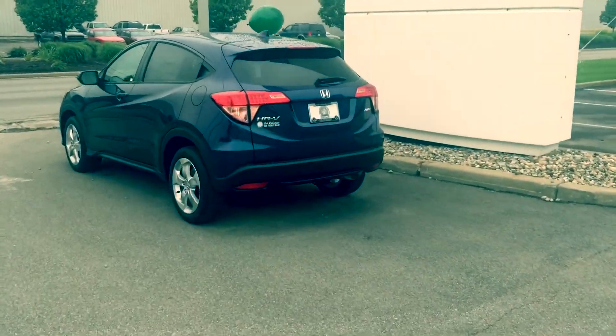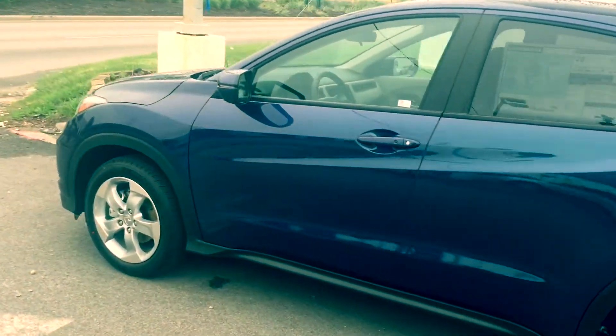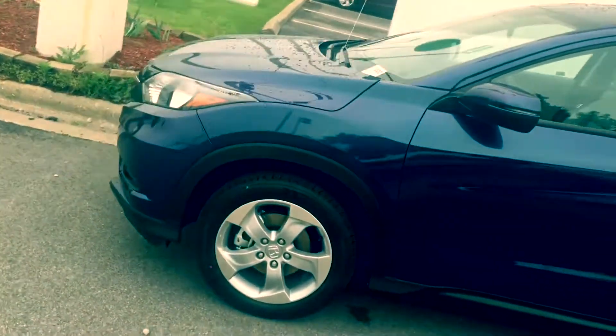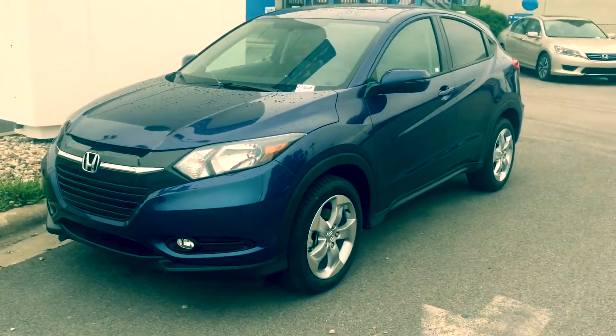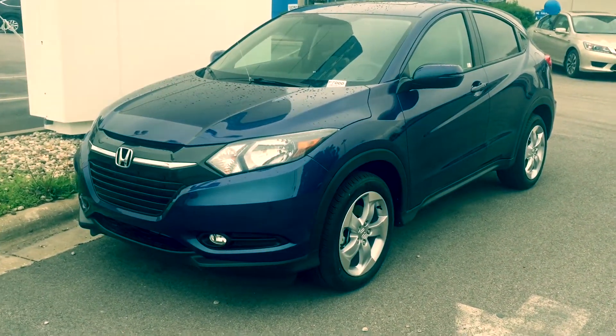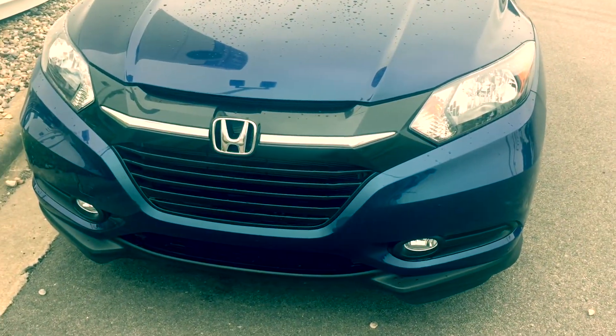We've got a few of the HRVs. We will do a test drive in a little bit, but for now let's do a walkaround and check it out. I like the grille — I like the face on this a lot.